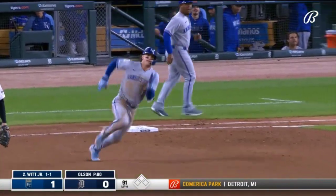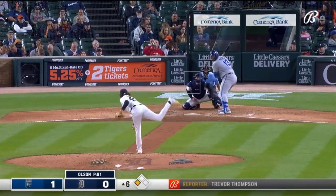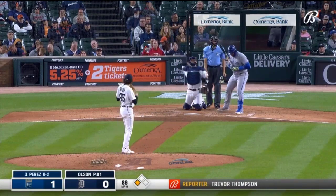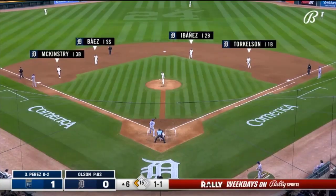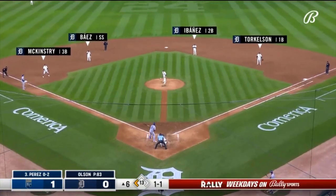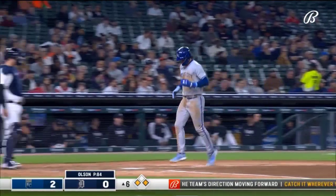Rolls off, on his way — his throw is 14 miles an hour. That's why he leads the league in triples. Infield is in for the Tigers. Perez swings and misses.